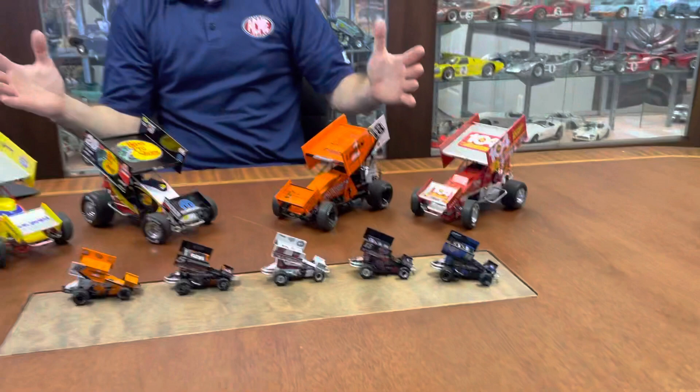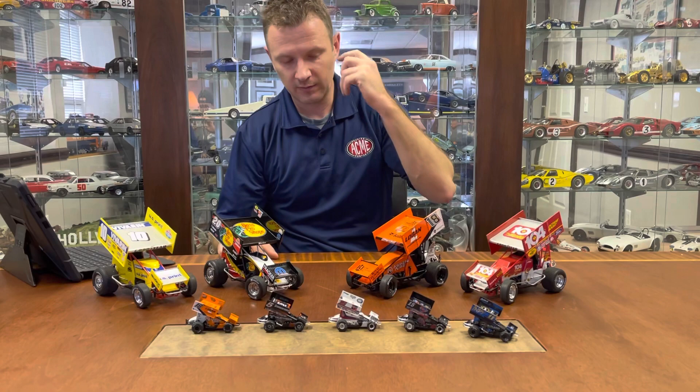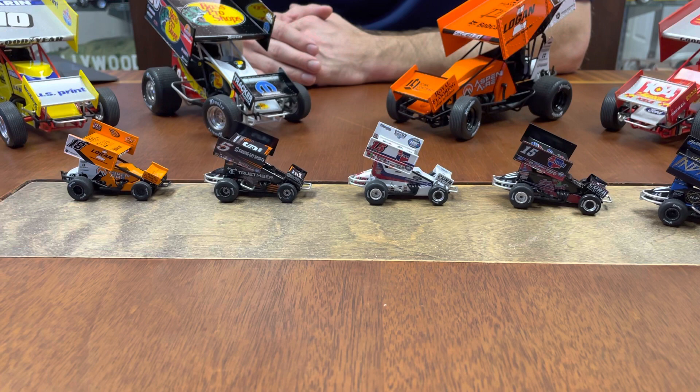For 2023, we're still working out a bunch of the artwork and details with the teams, but we're going to have a great lineup. Something brand new for this year is we made a 1/50th scale mold to replace the 1/64. These are a little bit bigger, a few more details, and more room to lay out the graphics and the decoration.